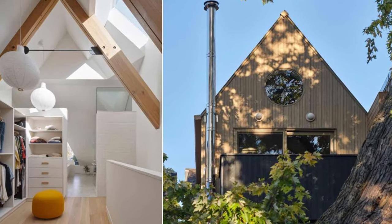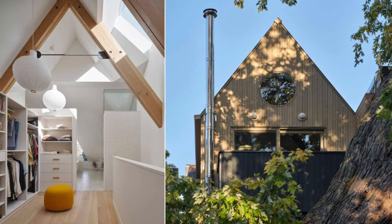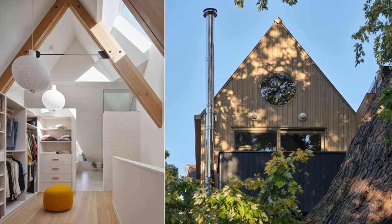Hello, I'm Serena. Today, let's tour this house. Hopefully, there will be some ideas here for your reference. Let's go.